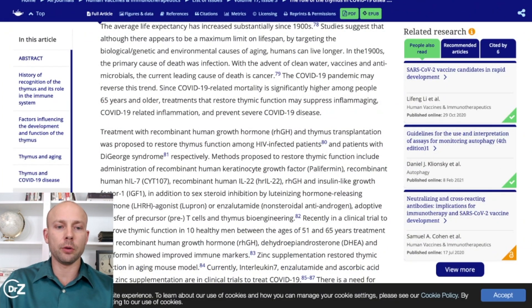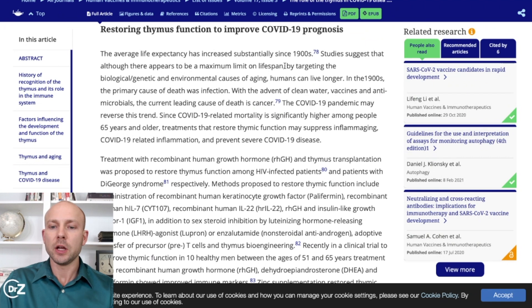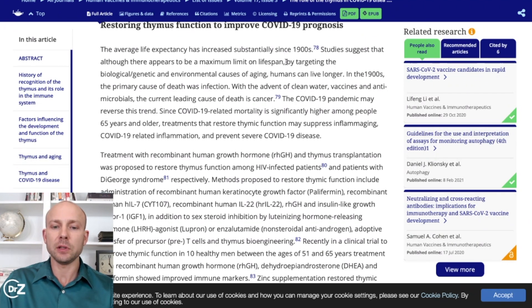Moving further in this article, we look at restoring thymus function to improve disease prognosis. The average life expectancy has increased substantially since the 1900s. Studies suggest that by targeting the biological, genetic, and environmental causes of aging, humans can live longer. In the 1900s, the primary cause of death was infection. With the advent of clean water and antimicrobials, the currently leading cause of death is cancer. The pandemic may reverse this trend since mortality is significantly higher among people 65 or older. Treatments that restore thymic function may suppress inflammation and prevent severe outcomes.